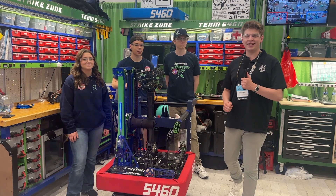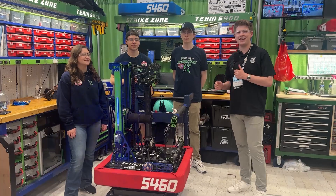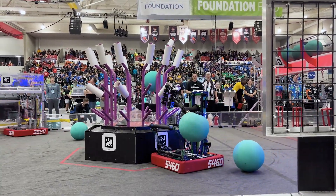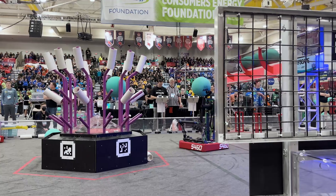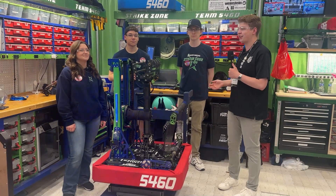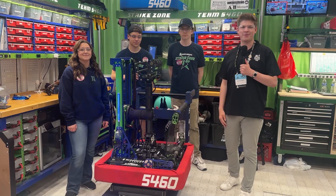Hello Fun Nation, my name is James checking in here with team number 5460 at the First Michigan District Championship at Strike Zone. Incredible robot, two district wins under their belt, so much to learn about, so much engineering marvels here. Here with me I got Laura, Cameron, and Michael. Let's find out more on Behind the Bumpers.